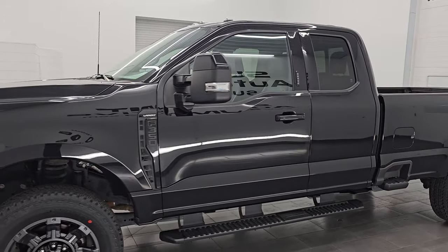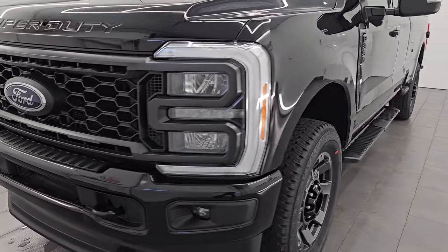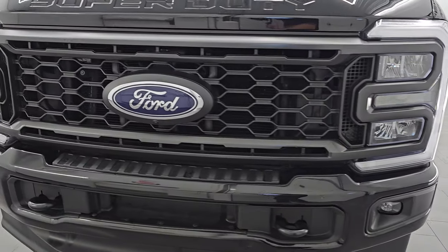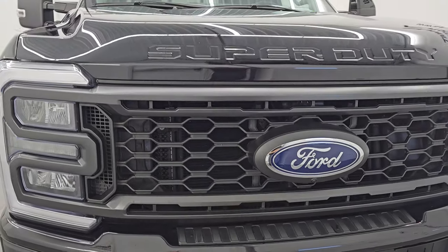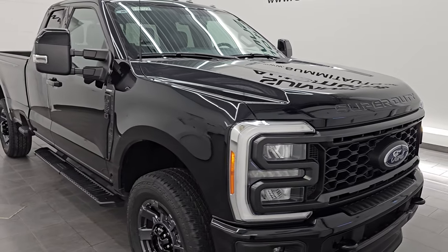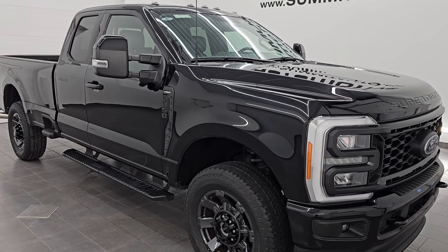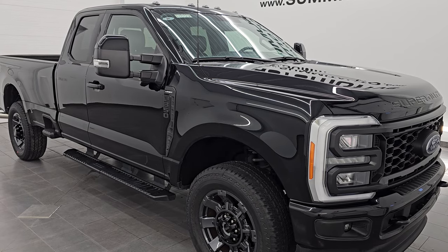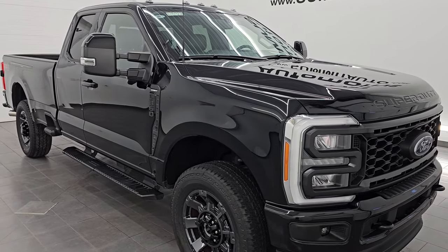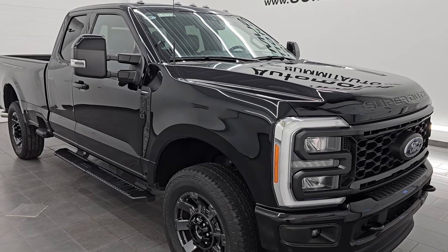This 2023 Ford F-350 has the 7.3 liter V8 dubbed Godzilla engine, 430 horsepower, 475 foot-pounds of torque, and it's paired up with a 10-speed automatic transmission. This truck has been fully safetied and inspected by our service shop, has a fresh oil and filter change, all the fluids have been checked and topped off, and it has four brand new tires.